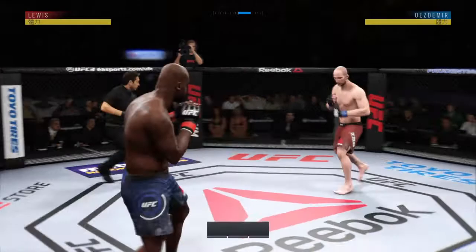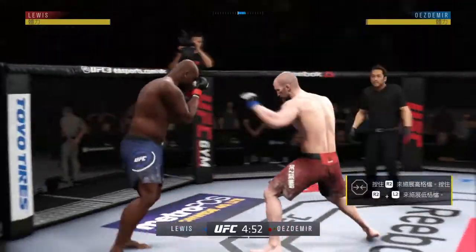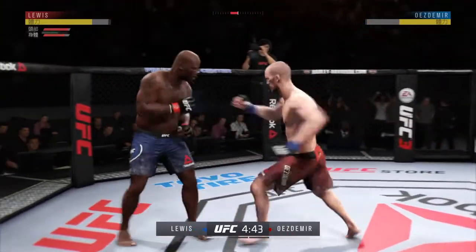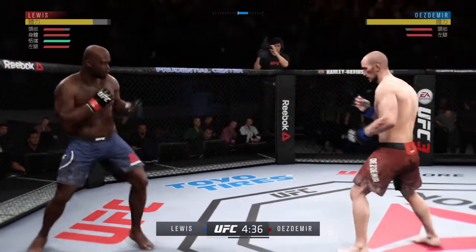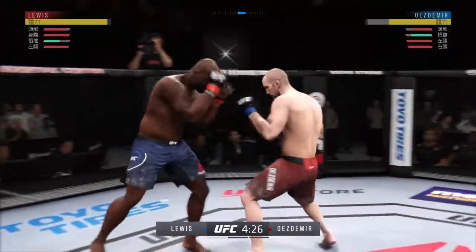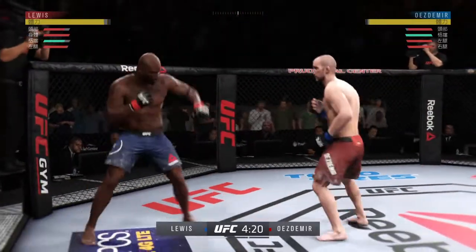We're back at the crew here in Newark, New Jersey as we get underway. He connects there and lands a big right hand early. Straight right. These guys are going at it right away, trading blows. Just misses with the straight right. Caught him with a punch. Good job of timing strikes here. Lewis...